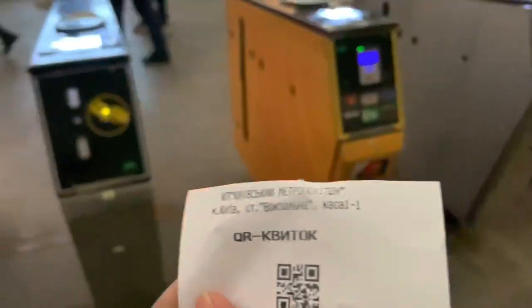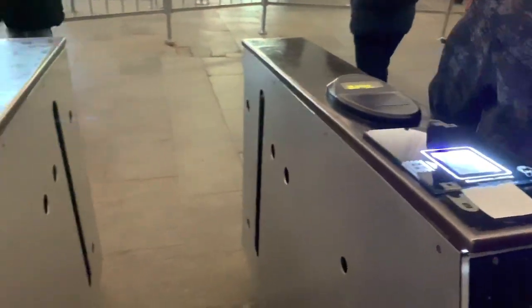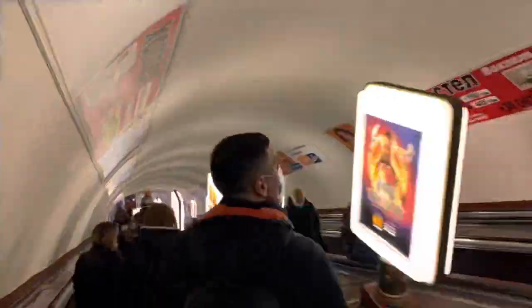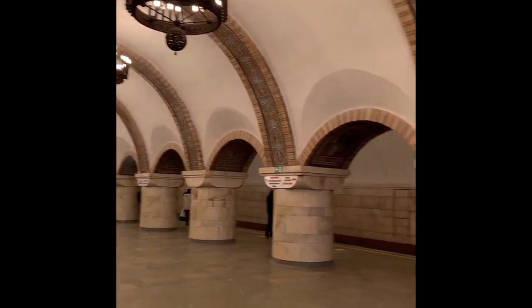We are going to touch the barcode and go inside. This is Kyiv Metro — it's a good metro. It's a good old metro.